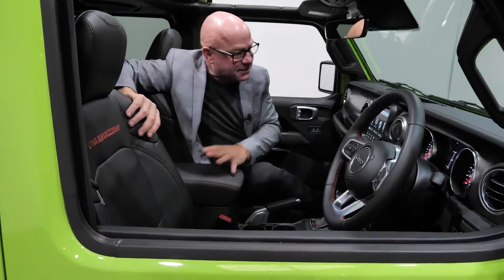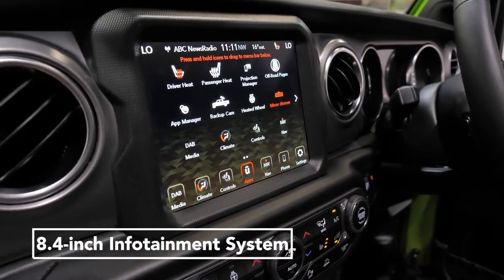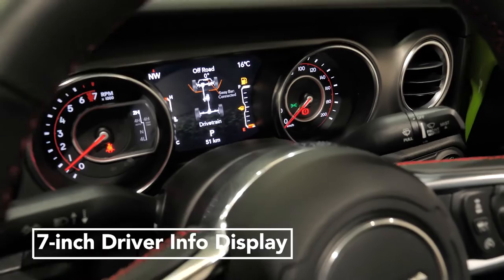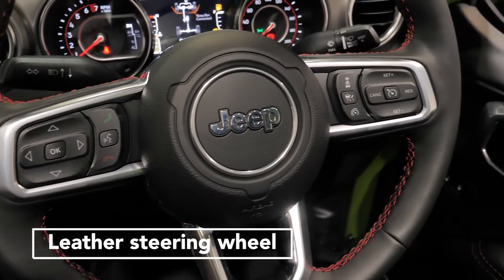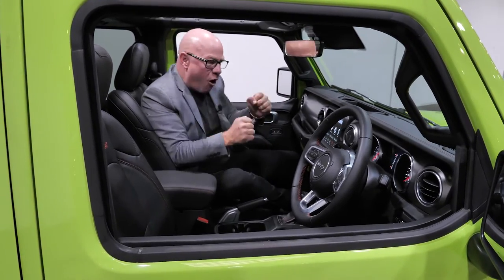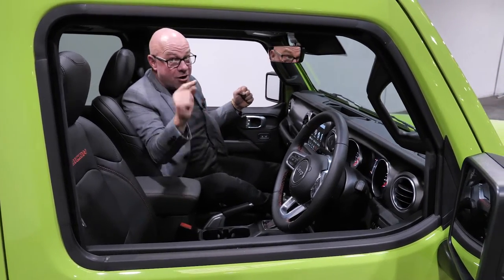You get firm leather seats, an eight and a half inch infotainment system, a seven inch LCD display driver feedback with all your information, a leather steering wheel with touch controls, and all the comfort and class that you need to be an off-road adventurer in style.